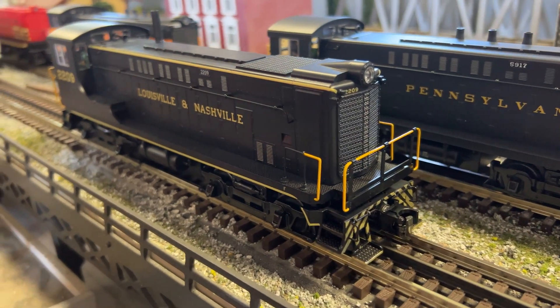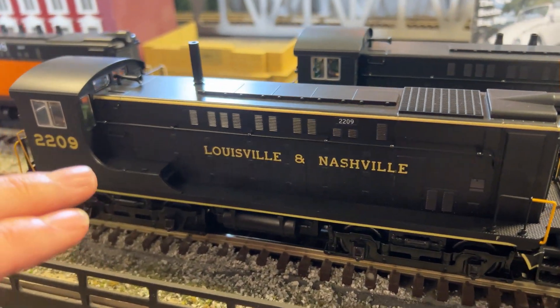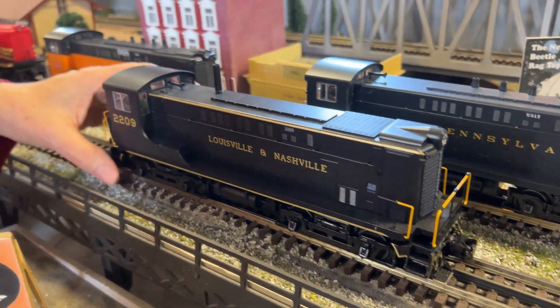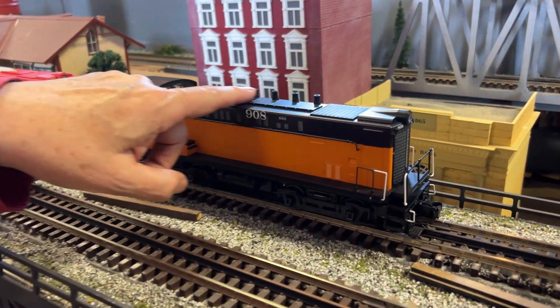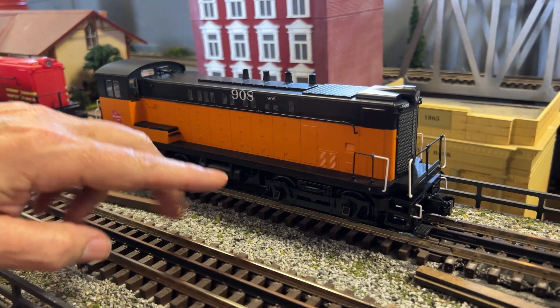The black with the stripes — again two road numbers. Love this custom run, only available for Mr. Muffin's Trains. Back here behind it is Milwaukee, another four-stack job in the black and orange custom run for Mr. Muffin's Trains.